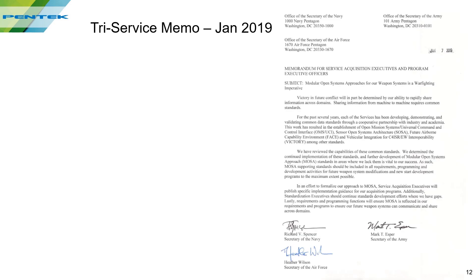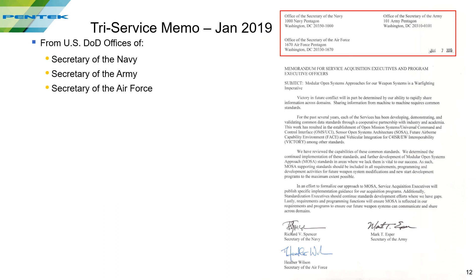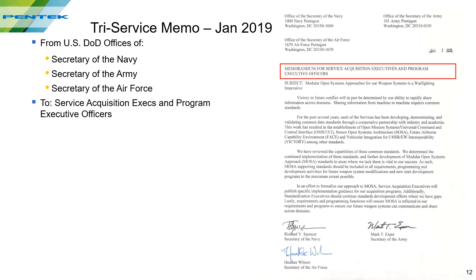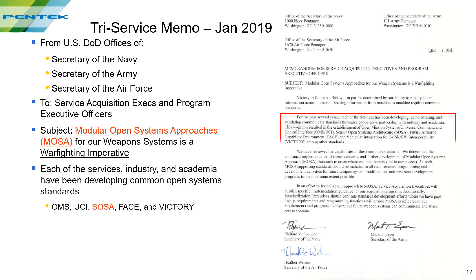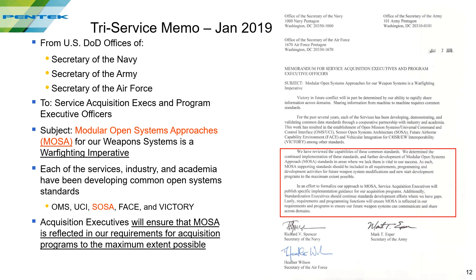In January 2019, the DOD issued its landmark tri-service memo. It's from the secretaries of the Navy, the Army, and the Air Force, written to acquisition executives and program officers. The subject is MOSA as a warfighting imperative for weapon systems. It specifically references open standards including SOSA. This directive has already started to drive program requirements and purchasing activities in the DOD.